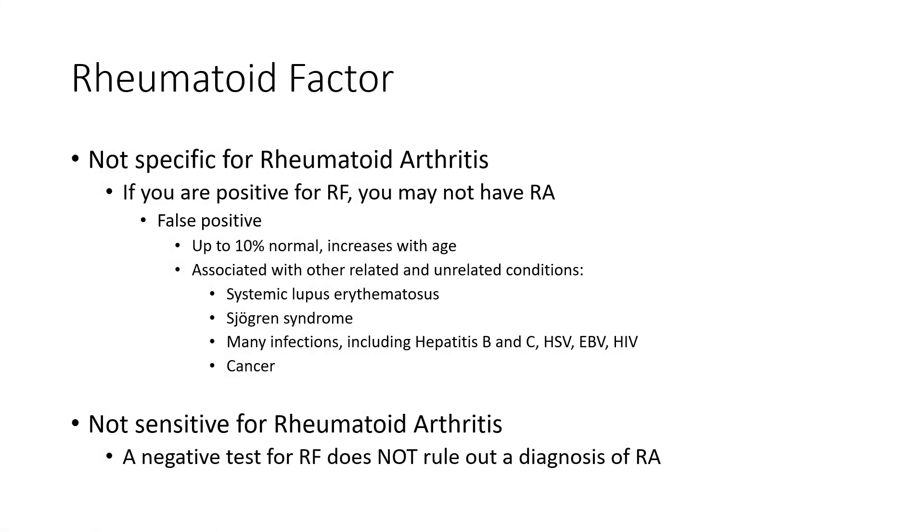Rheumatoid Factor is also not sensitive for Rheumatoid Arthritis, which means that if you test negative for Rheumatoid Factor, this does not mean you can't have Rheumatoid Arthritis. So a positive test doesn't mean you have it, and a negative test doesn't mean you don't have it — meaning it's actually not that helpful of a test to make a diagnosis on its own.